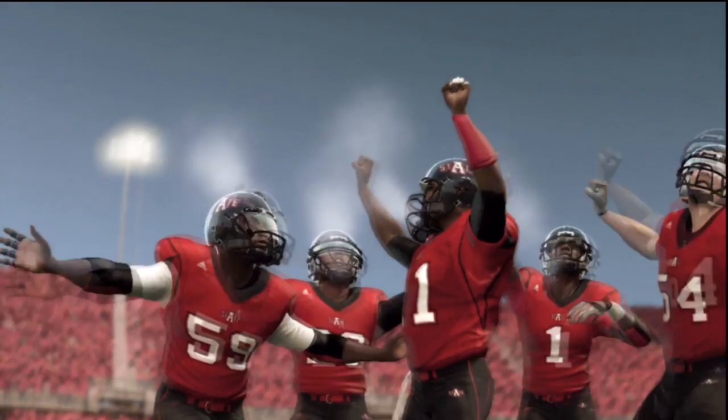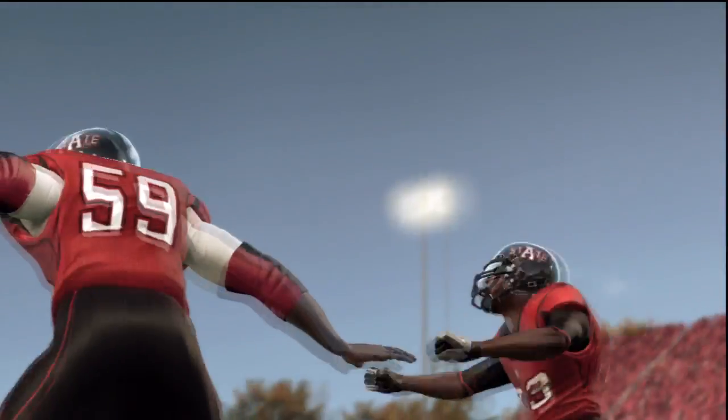And this one's all wrapped up with the final score: Arkansas State 52, Troy 28.